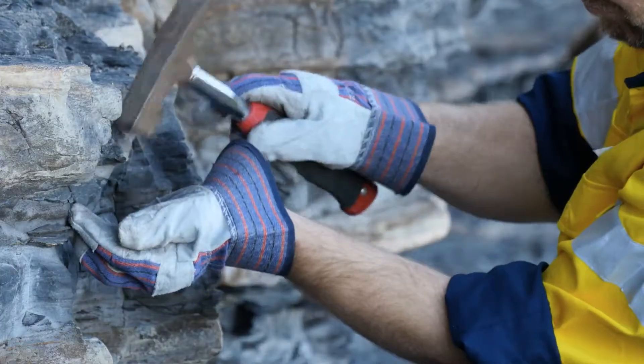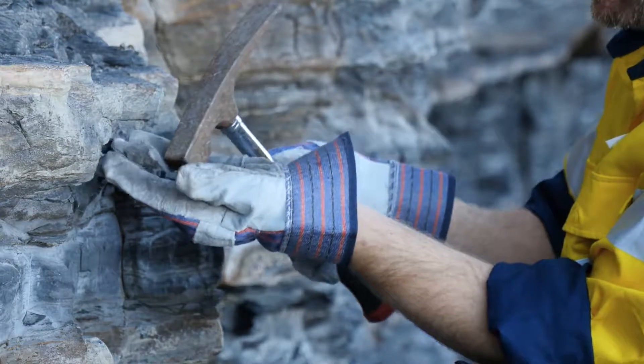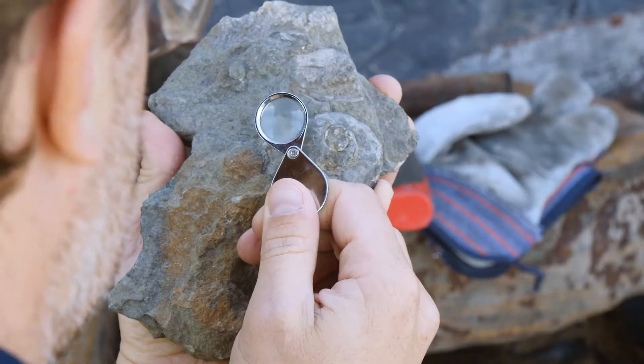After digging into the structure of the Earth you'll track some of its changes through time. You'll even search the Antarctic for fossil finds.